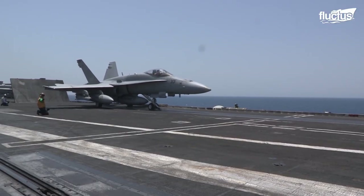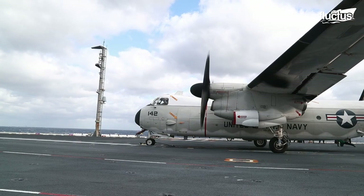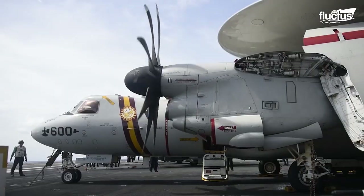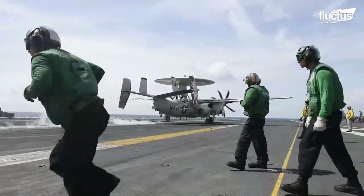Among the most successful are the F/A-18 Hornet, the Grumman C-2 Greyhound, the E-2 Hawkeye, and the F-14 Tomcat.